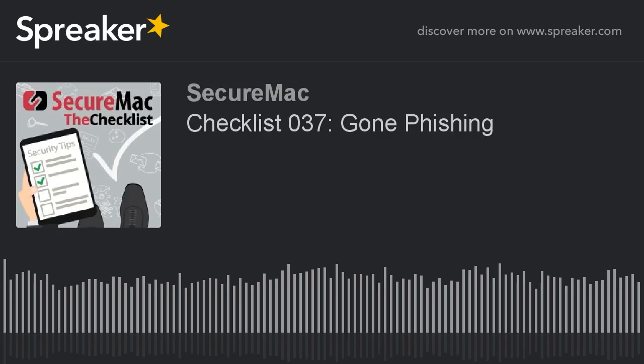Welcome in to episode 37 of The Checklist, brought to you by SecureMac. I'm Cadden Ray. I'm Nicholas Rapa. And I'm Nicholas Tachek.